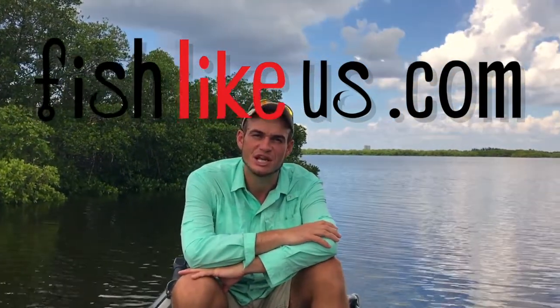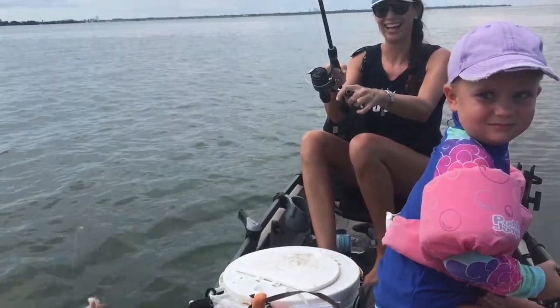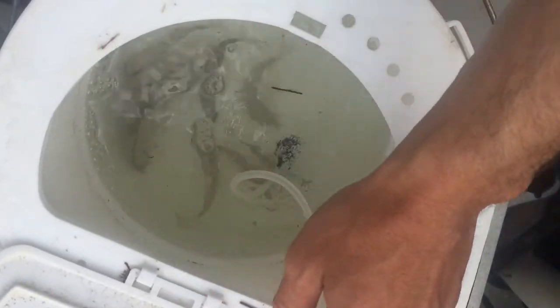Hey everyone, Captain Eric here at Fish Like Us. We're going to go find some bait fish today — some of my favorite baits in the whole wide world. Here are the things you've got to look for when you're looking for bait fish.